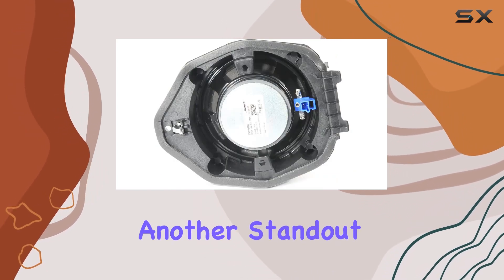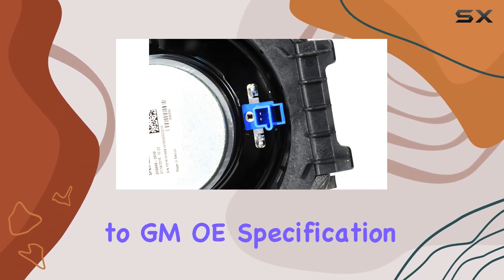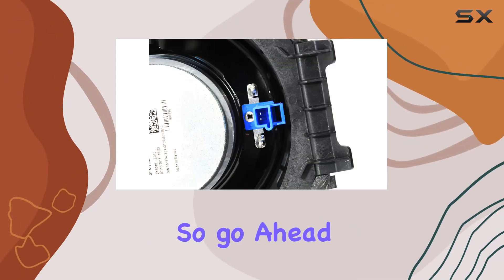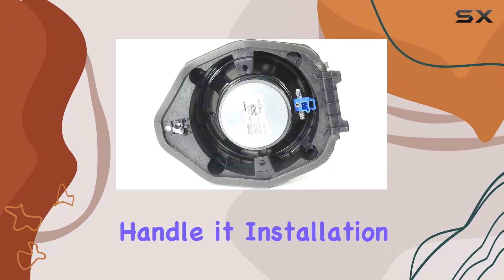Durability is another standout feature of this speaker. Manufactured to GMOE specification, it's built to withstand the rigors of daily driving, ensuring years of reliable performance without any degradation in sound quality. So go ahead, crank up the volume without worries — this speaker can handle it.